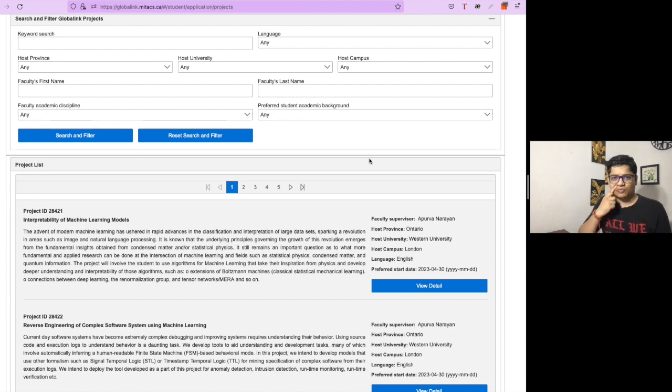After submitting your application, professors may contact students for an interview. In a given project, multiple students may have shown interest, and the professor needs to select based on capacity. However, not all students go through an interview — sometimes there are more spots than interested students, or the professor selects candidates directly based on skills shown in the application.